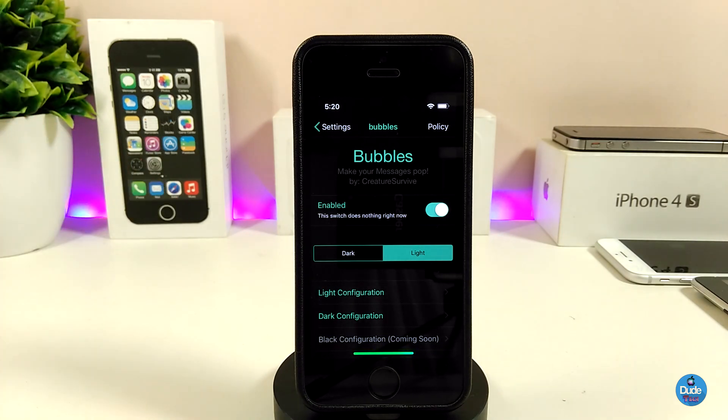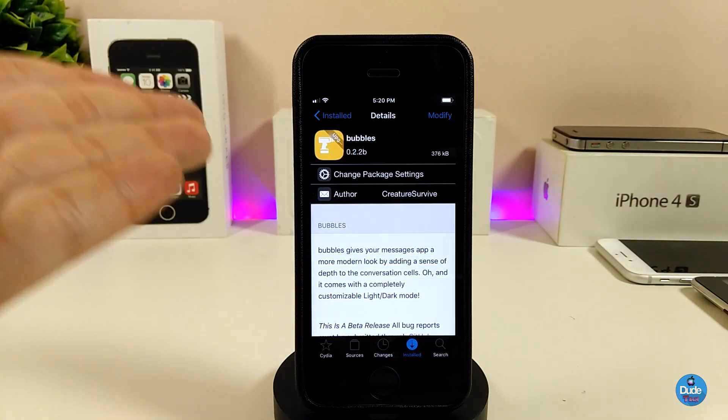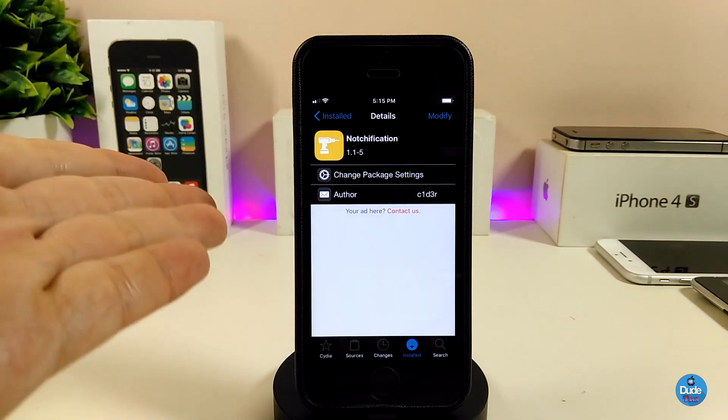After you're done with all the configuration, just make sure to respring your device so the changes take effect. I highly recommend you give it a try — that's if you like to change some stuff on your Messages application. Go ahead and download Bubbles.